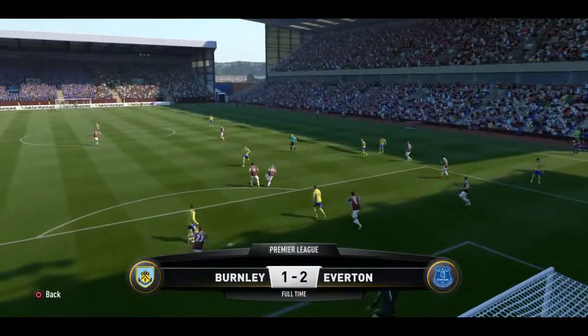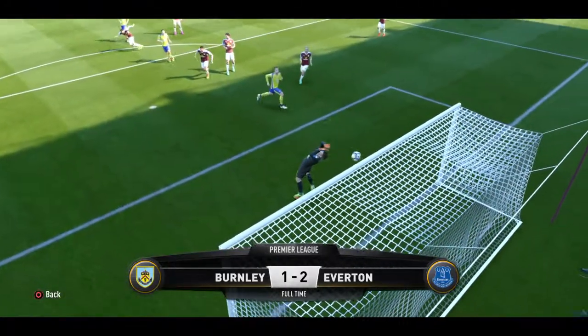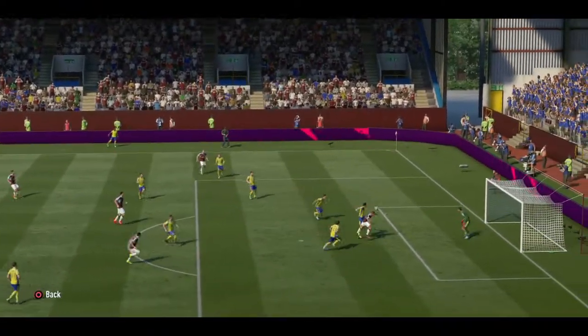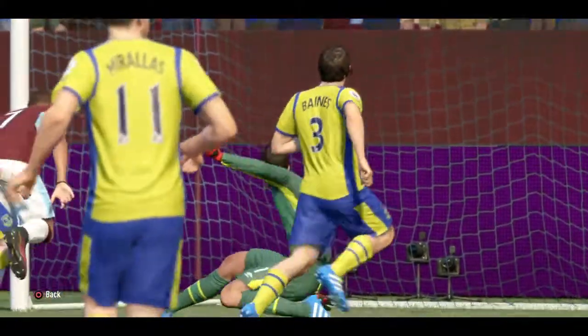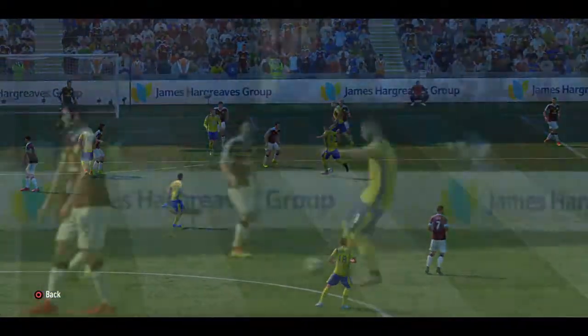Working hard just to see maybe a sight of goal. Another shot! Switch on the attacking power in this situation. It's a heading chance now. Shots off!